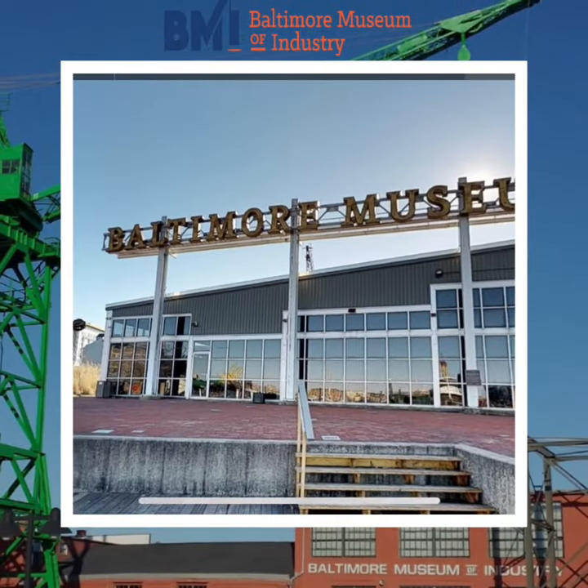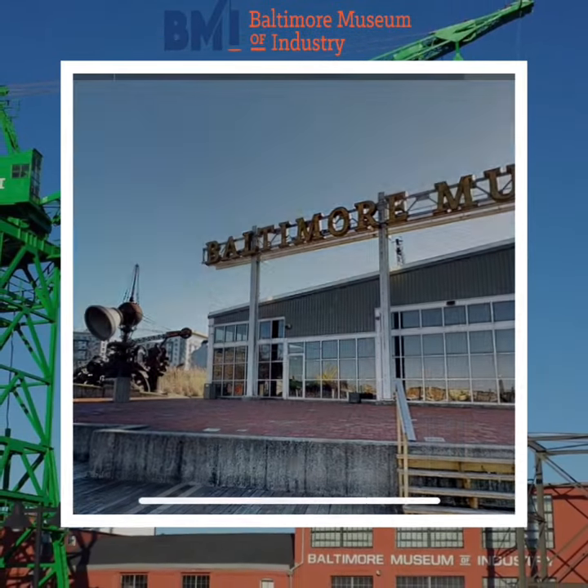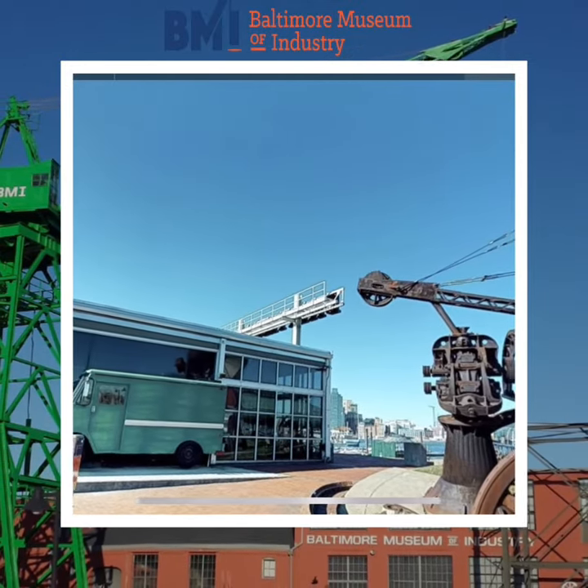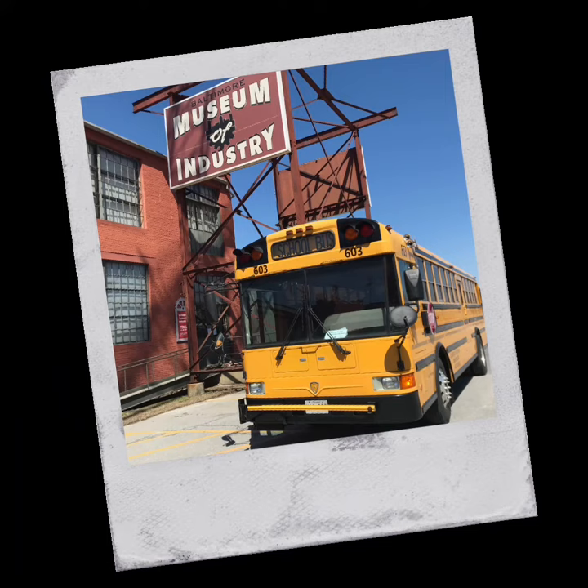At the Baltimore Museum of Industry, we promise an exciting selection of educational activities that are curated for your student by grade, directly connected to curriculum, and provide a fun educational experience.